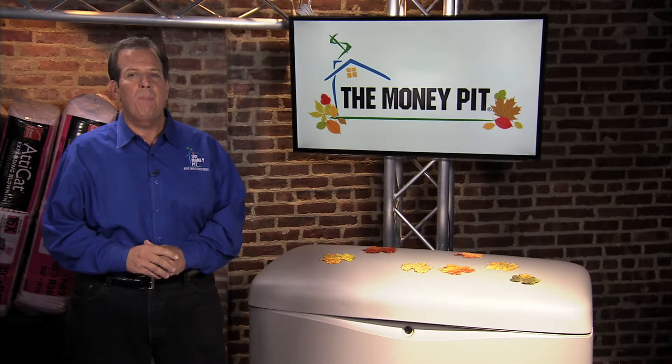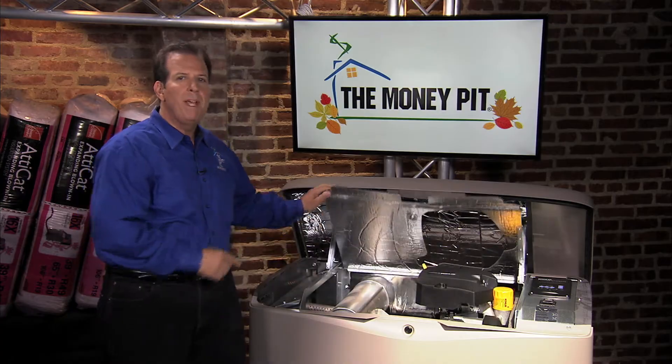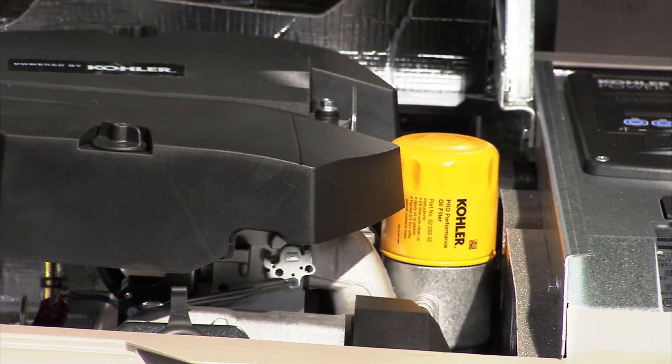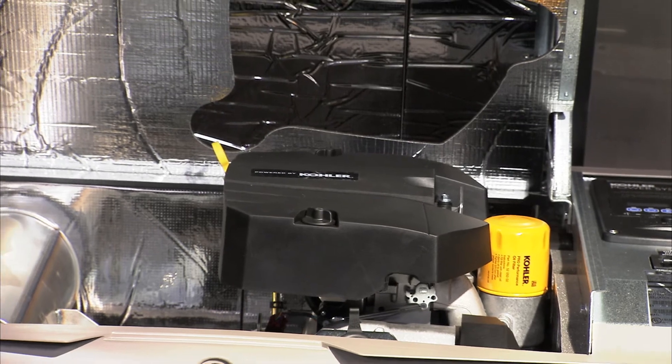It's a lot like having your own personal power plant in your backyard. When the power shuts off, it turns on and operates all major systems and appliances in your home — we're talking about lighting, heating, security systems, sump pumps, you name it. They're all up and running in 10 seconds or less, and you don't even need to be home for this.